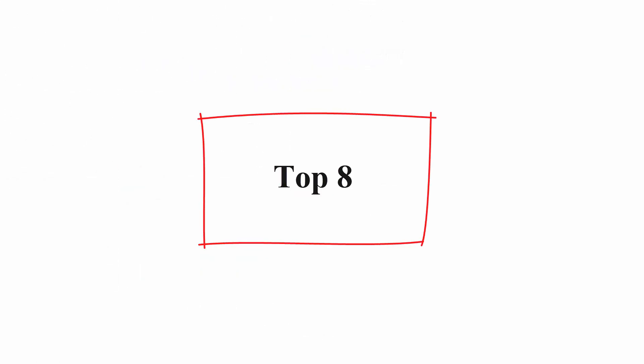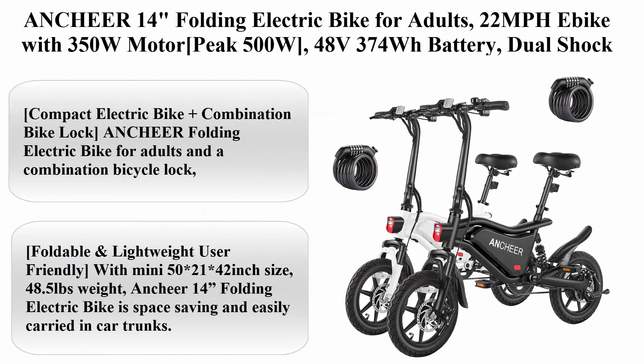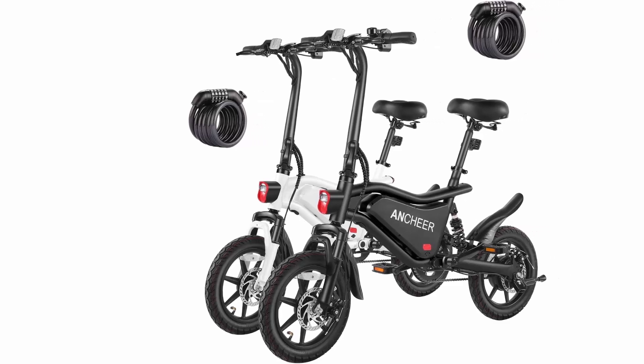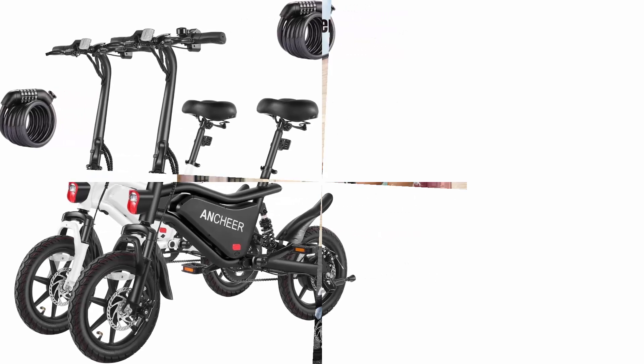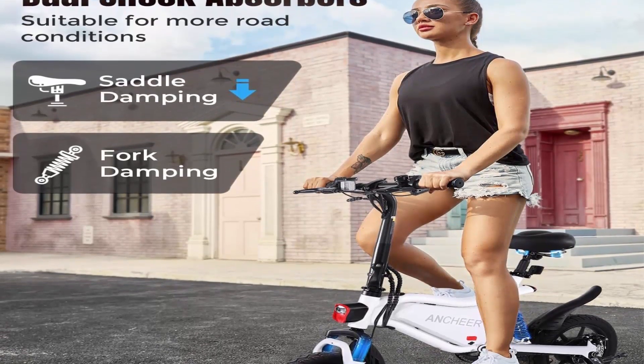Top 8: Anker 14 Folding Electric Bike for Adults — 22 mph e-bike with 350 Watt motor, peak 500 Watt, 48 Volt 374 WH battery, dual shock absorber, brake tail light, cruise control, UL 2849 certified electric bicycle.